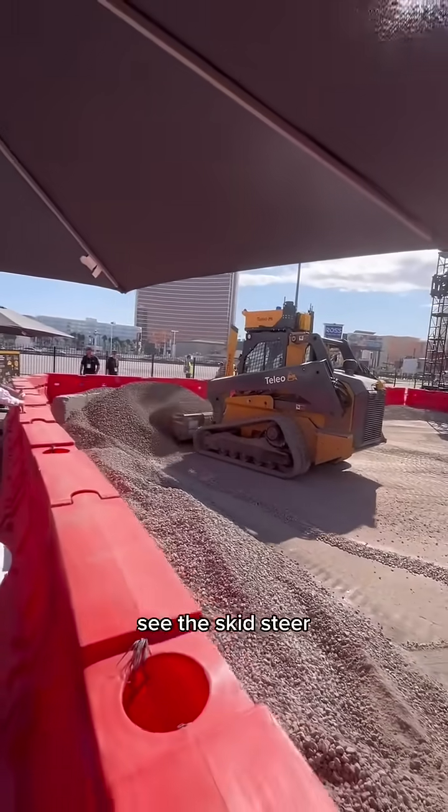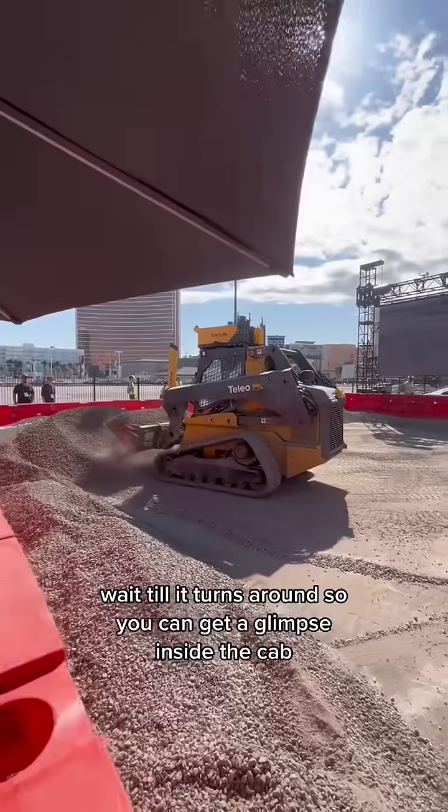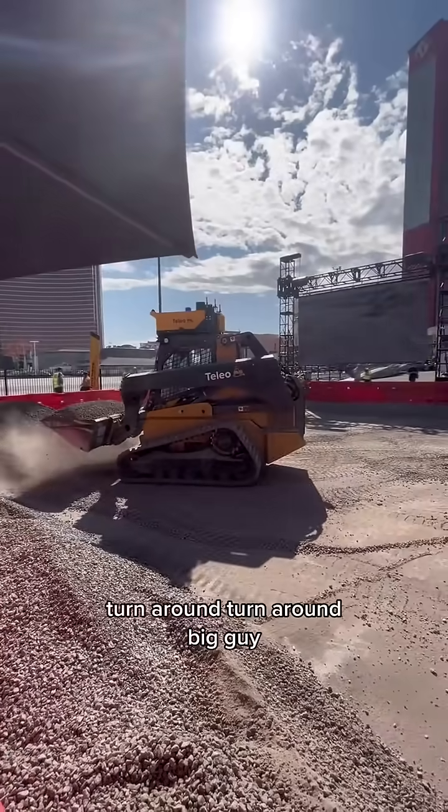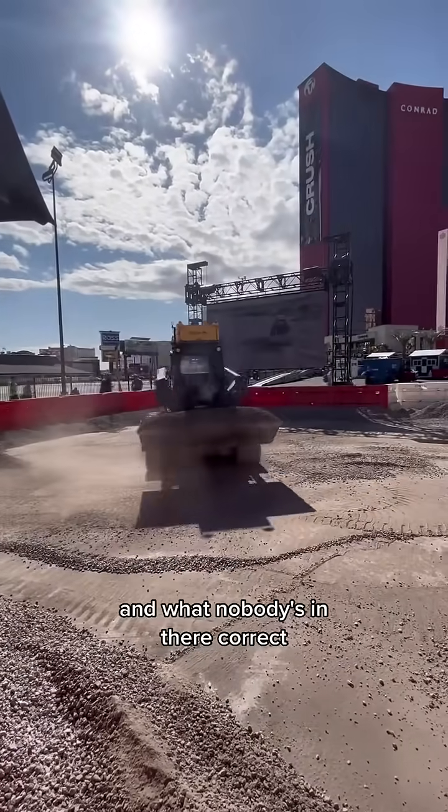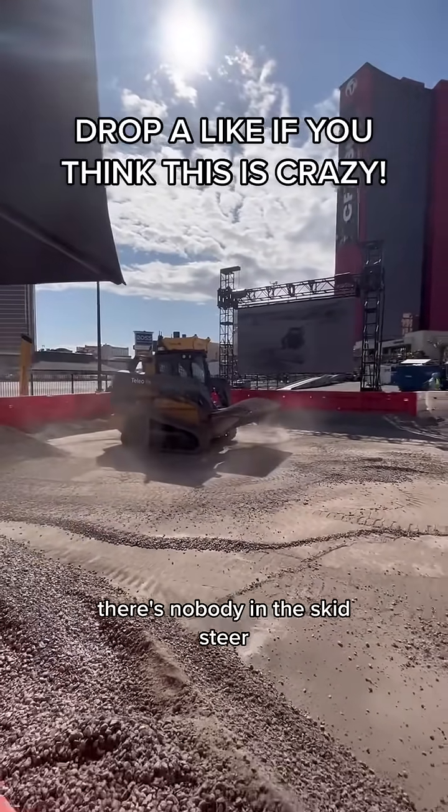You won't believe this. See the skid steer? Wait till it turns around so you can get a glimpse inside the cab. Turn around, turn around, turn around — and what? Nobody's in there! Correct, there's nobody in the skid steer.